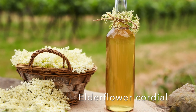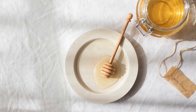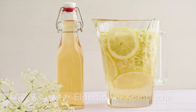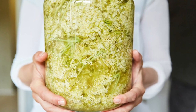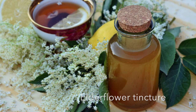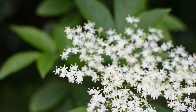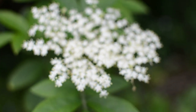Many of us know things like elderflower cordial, but you can also use elderflower to make things like elderflower syrups with honey, elderflower champagne or kombucha, or elderflower vinegar. You can also make tinctures by picking a few flowers and soaking them in a high-quality vodka or alcohol for a minimum of one to two months, then use it as a tincture — a few drops every spring in a tea, infusion, or in water.